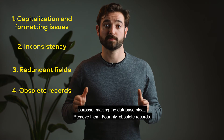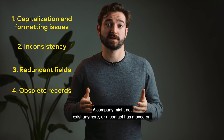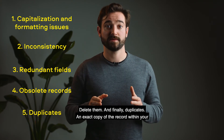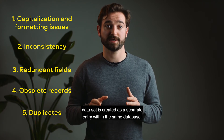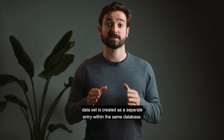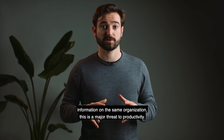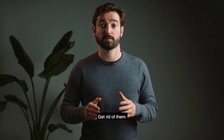Fourthly, obsolete records: contacts that are no longer engaging with your offering and content, a company that might not exist anymore, or a contact that has moved on. Delete them. And finally, duplicates: an exact copy of a record within your dataset created as a separate entry in the same database. For example, when two different salespeople enter information on the same organization — this is a major threat to productivity. Get rid of them.